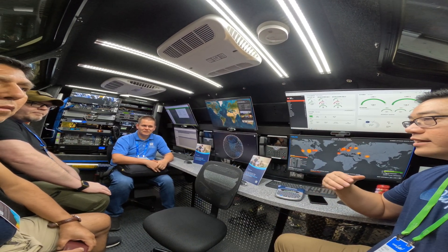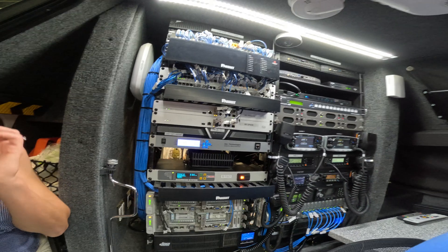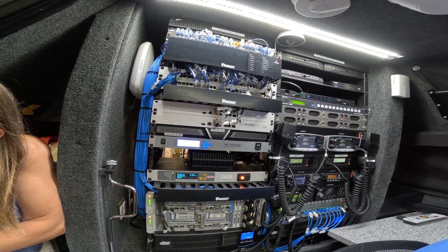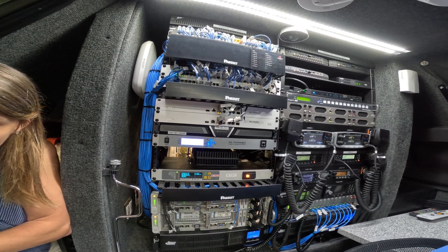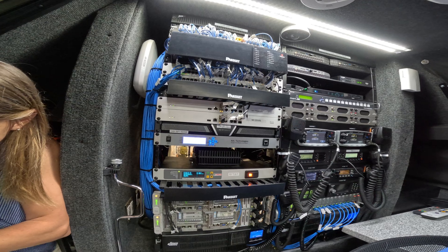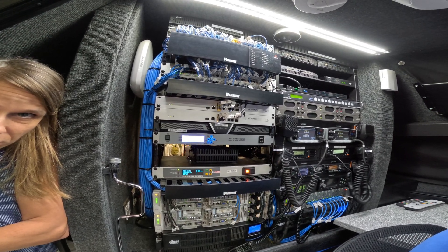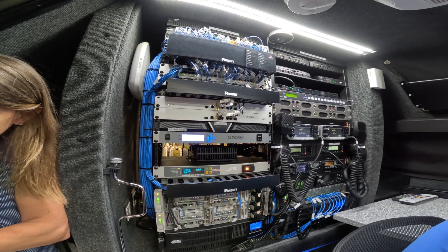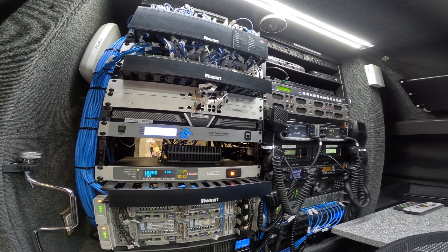If you pan over to the equipment racks, on the left rack we have a full stack of Meraki equipment. We've got a pair of MS-355 switches with multi-gig support and 802.3bt — so a lot of power. We've got a pair of MX-105s in an HA configuration for firewalling, application visibility and control, and QoS. QoS is extremely important in emergency response — when you start providing networking to people who don't have it, they really glom on, so you need controls around bandwidth, especially when your backhaul is limited.